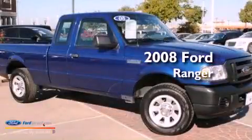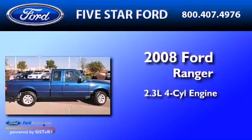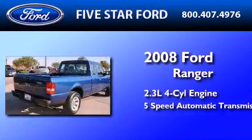This is a certified pre-owned 2008 Ford Ranger. It has a 2.3-liter 4-cylinder engine and a 5-speed automatic transmission.